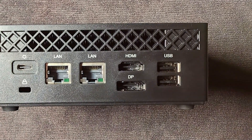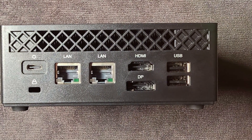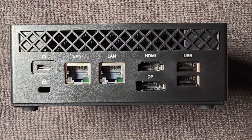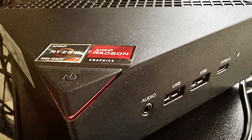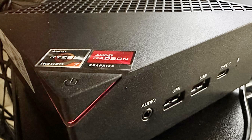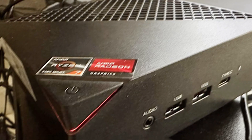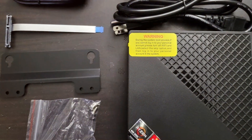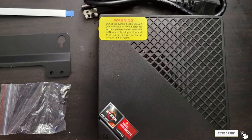The Ace Magician Mini PC is designed for power users who need a compact yet capable machine. Usability is enhanced by its comprehensive connectivity options, including USB-C, HDMI, and Ethernet ports. The mini PC supports dual monitors, making it an excellent choice for productivity. The Ace Magician Ryzen 7 5800U Mini PC strikes a perfect balance between performance, design, and functionality, making it a standout option in the mini PC market.